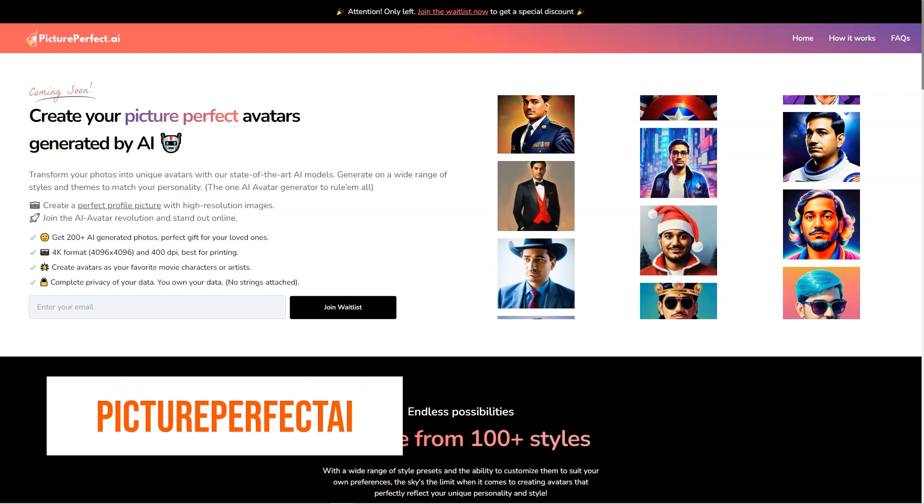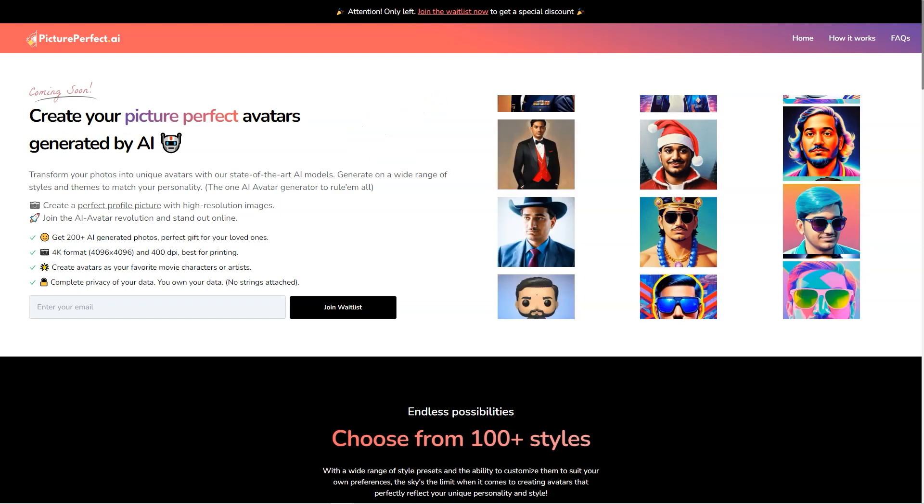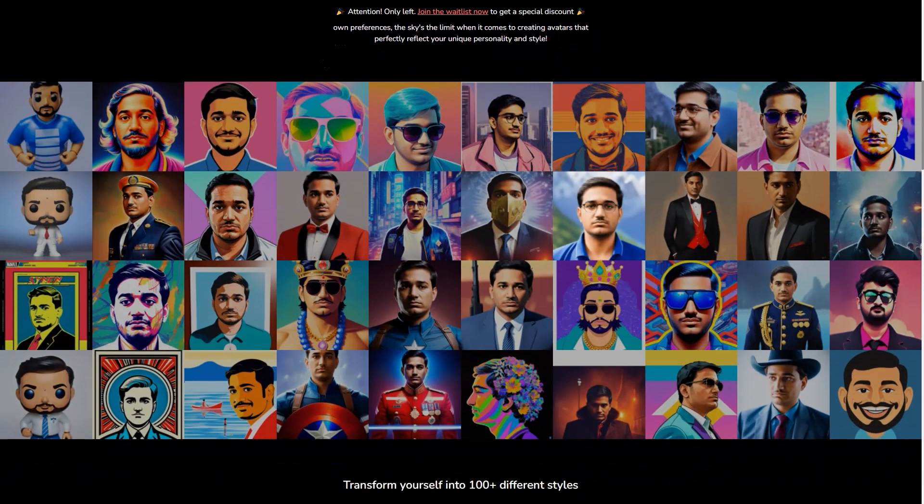Have you ever heard of Picture Perfect AR? It's a fantastic new AI avatar generator, changing the game for virtual assistants, customer service agents and even personal companions. This state-of-the-art tool takes the hassle out of creating a customized, lifelike avatar that truly represents you or your brand.